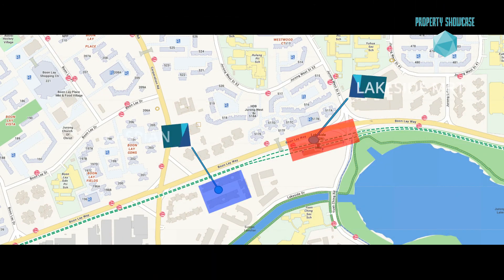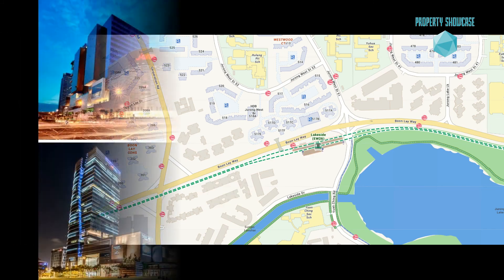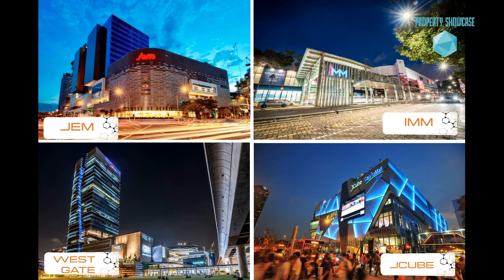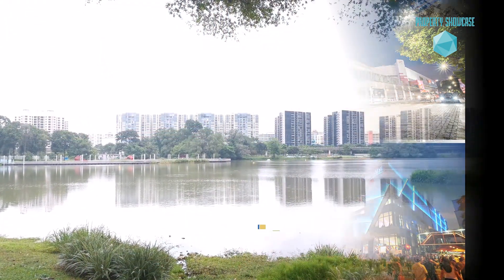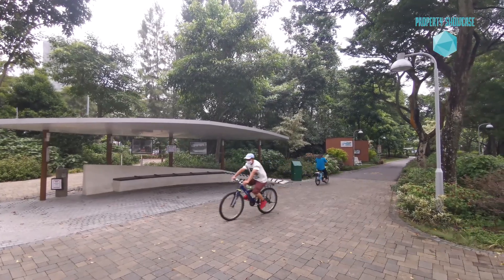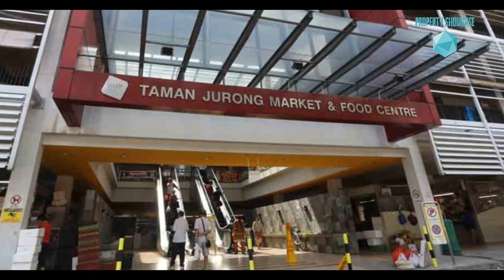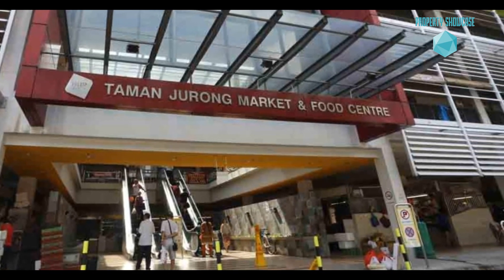Caspian is a comfortable 3-minute sheltered walk from Lakeside MRT, which is just 2 stops to bustling Jurong East. Enjoy the best of vibrancy and tranquility as the newly revitalized Jurong Lake Gardens is a stone's throw away. Looking for good food? We have the popular Taman Jurong Food Centre, and if you need more options, Jurong is just 1 MRT stop away.